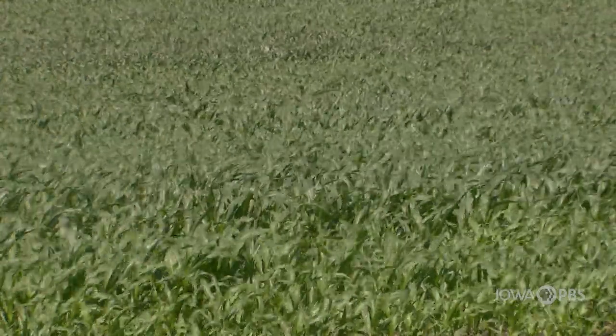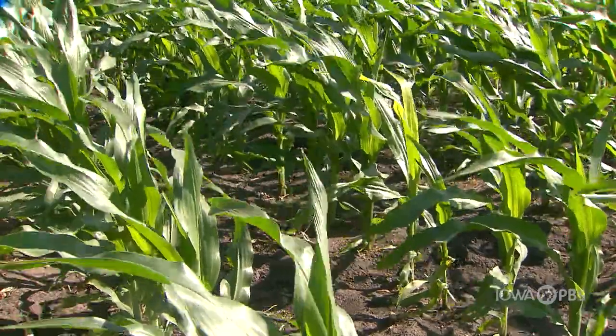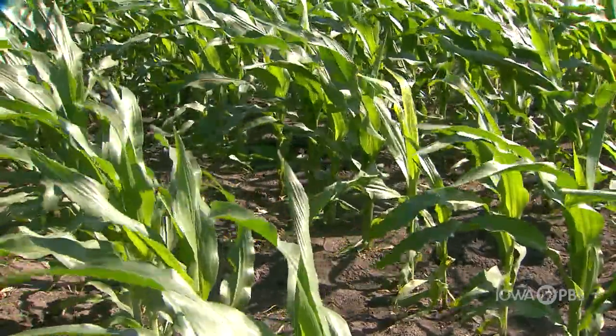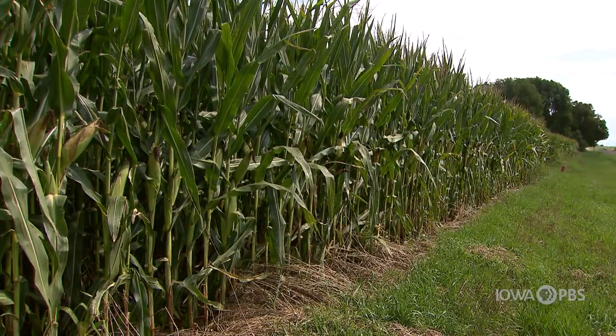We think that when plants are happy — in other words, when they have enough water to do the thing that they're made to do, which is to turn sunlight into the food, feed, fiber, and fuel that we harvest from crops — they do photosynthesis. That's the chemical process in leaves that turns sunlight, water, and carbon dioxide into carbohydrates that we harvest, and oxygen.